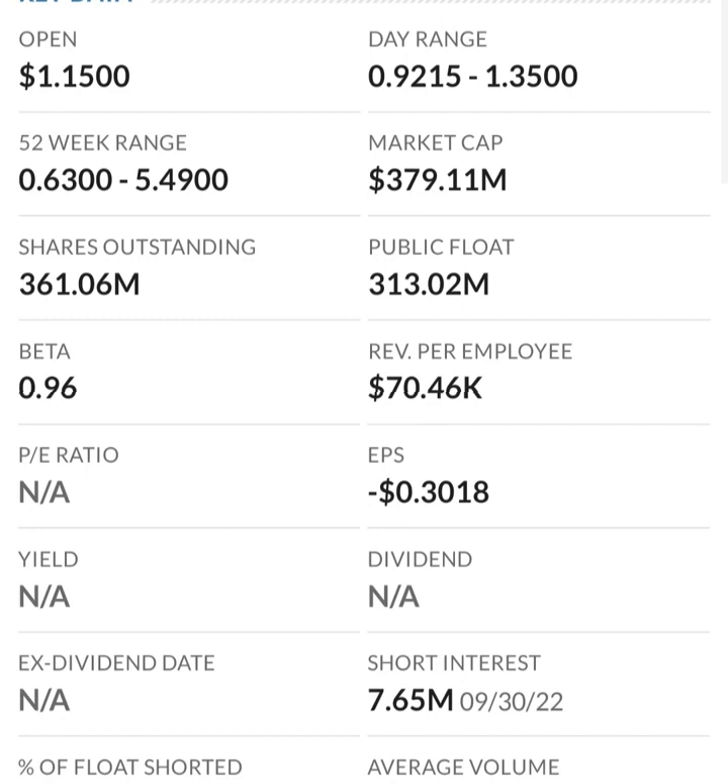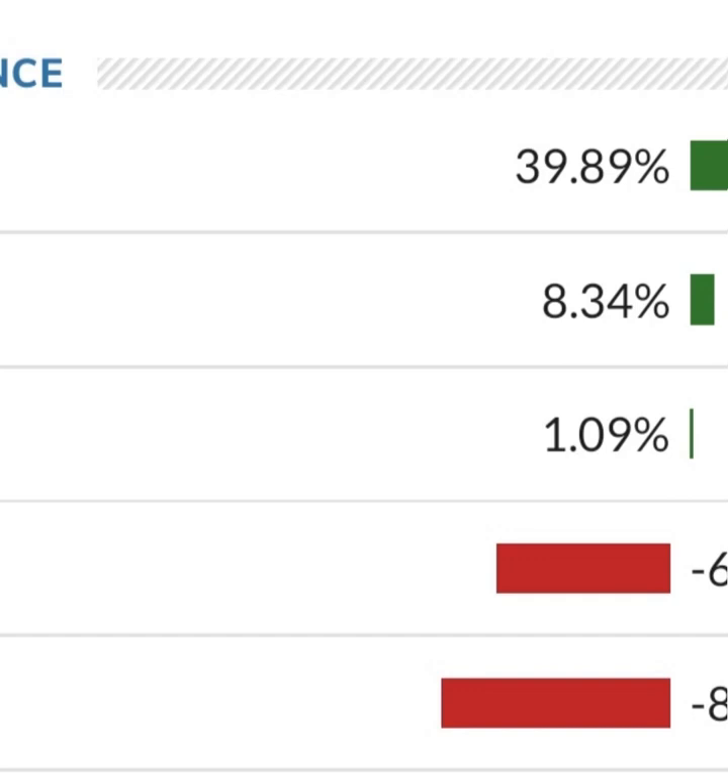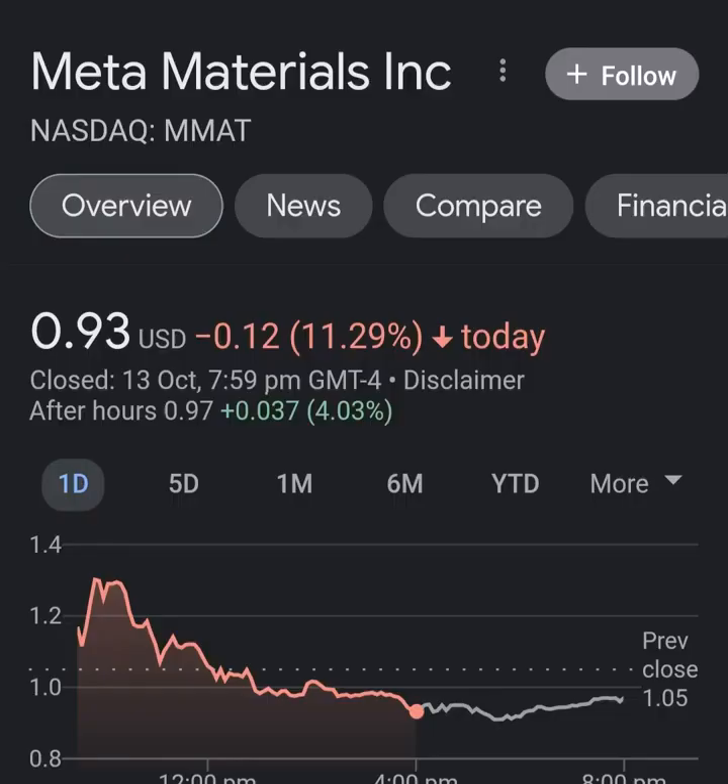Revenue growth looks okay — pretty good from year to year — but in comparison to their expenses, their expenses are about 12 to 13 times their revenue, which is not good at all. So they must be diluting shareholders. If we look at the balance sheet we can see how many shares have been issued year to year — that looks pretty normal.